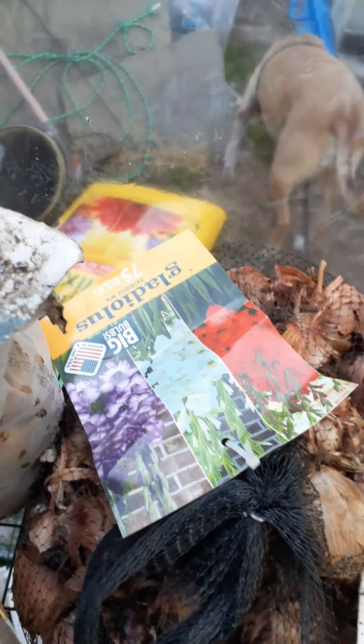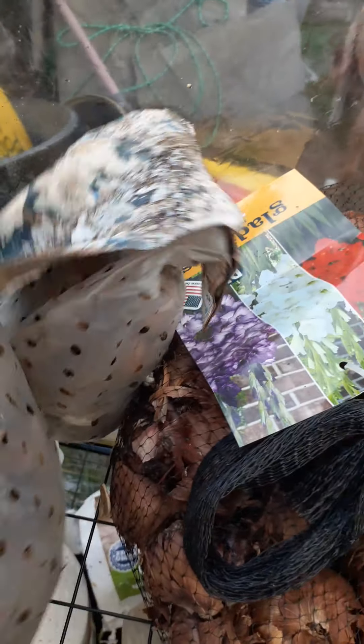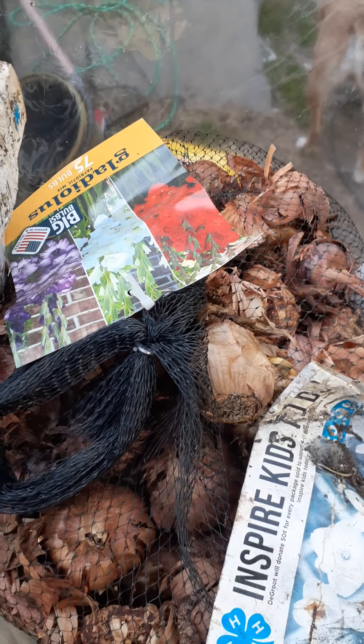And I was given these — these are daffodils. They might be older, but there's a chance they still might grow. And then these are all gladiola bulbs.